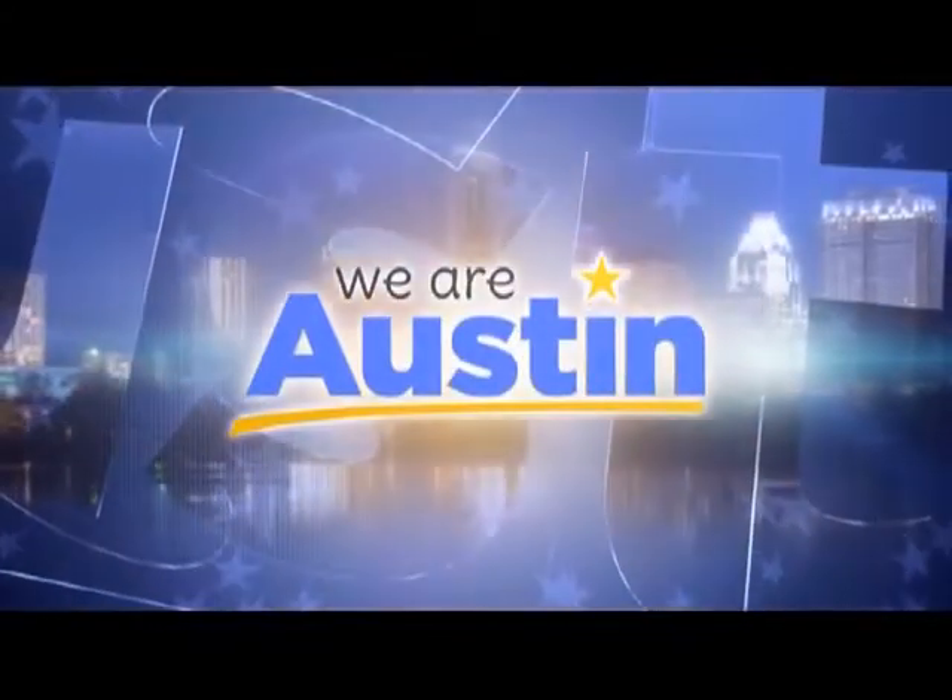Welcome back to We Are Austin. If you are a new mom or have menopause-related problems, then help is here. There is a new non-invasive painless procedure to alleviate those issues and a whole lot more. Dr. Jennifer Walden is here with her patient Tammy Shipp to show us how it works and tell us all the details. Good morning to both of you ladies. Thank you for being with us.